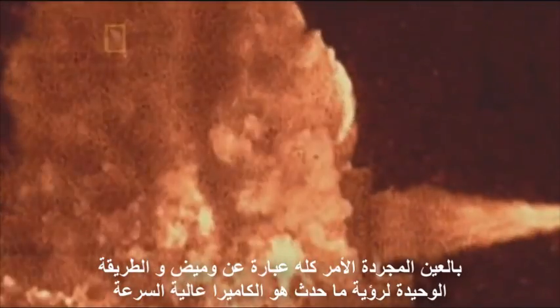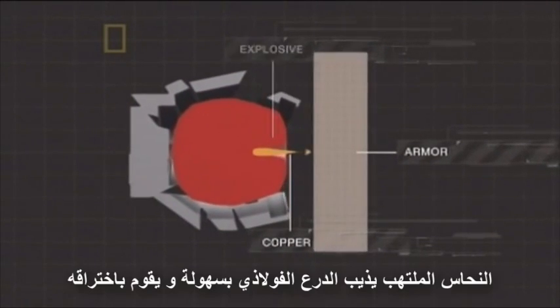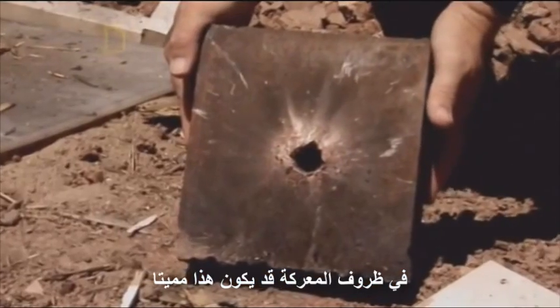To the naked eye, it's all over in a flash. The only way to see what's happening is on high-speed cameras. At an incredible 10,000 pictures a second, we can see that the copper jet slices through the 10 inches of steel like a knife through butter. The superheated jet of burning copper instantly liquefies the metal in the armor as it punches in, cutting through at hypersonic speeds — up to 25 times the speed of sound. In a combat situation, this could have been lethal.